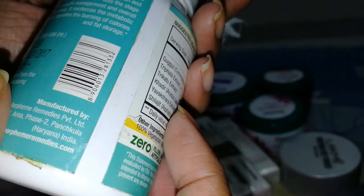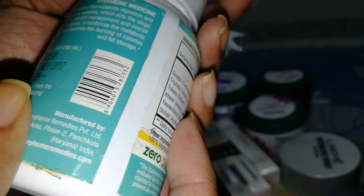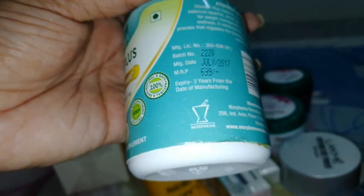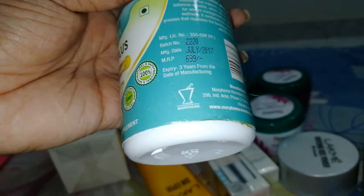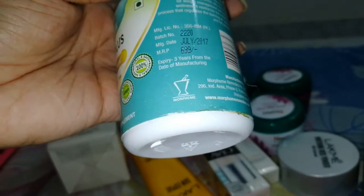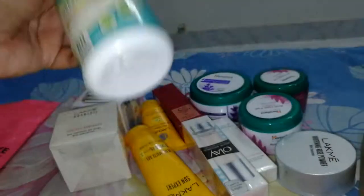This is for obese plus. The price is 699 rupees, which is almost 1,000 taka in my country, so that's not very expensive — it's like a drugstore product. So that was the one from Flipkart.